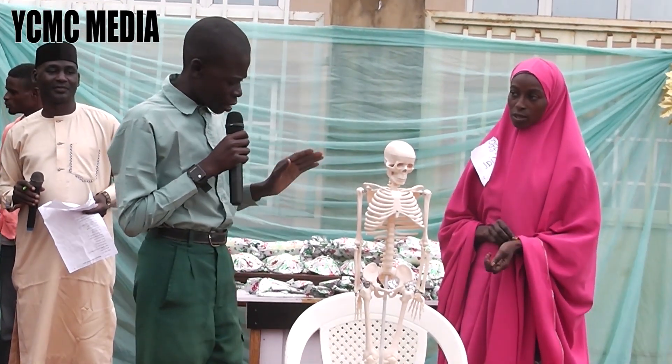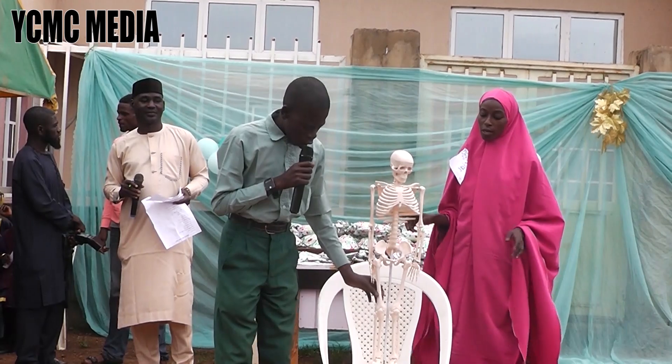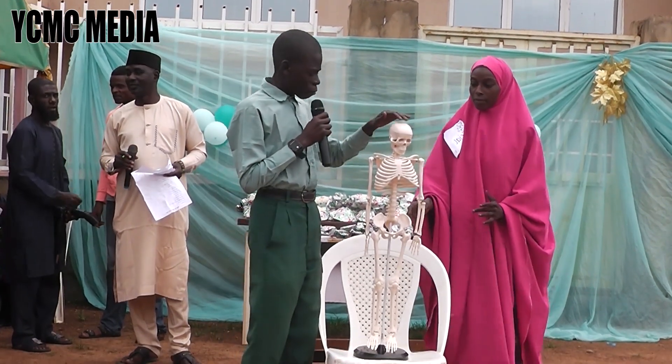Our bones are made up of different sizes and shapes — long, short, round, and flat.